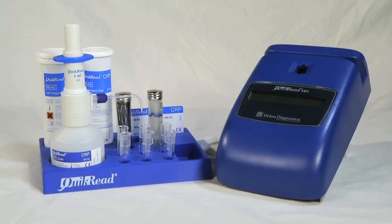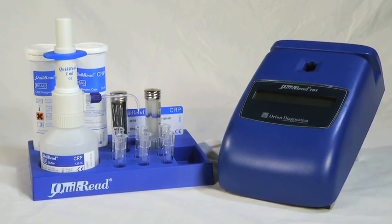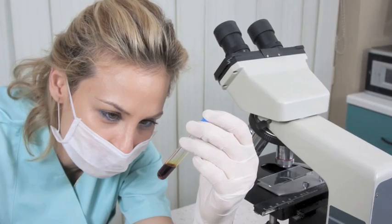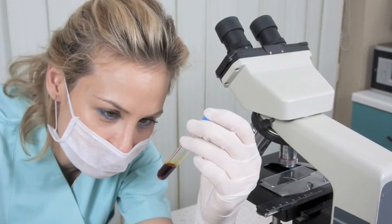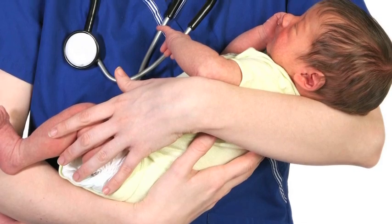You could utilize a heel stick to take 20 microliters of blood — which would be about two-thirds of a drop of blood — and get a rapid CRP determination in three minutes right there on the spot, instead of taking a sample, sending it down to the laboratory, and maybe waiting as long as 10 or 12 hours to get the result back.